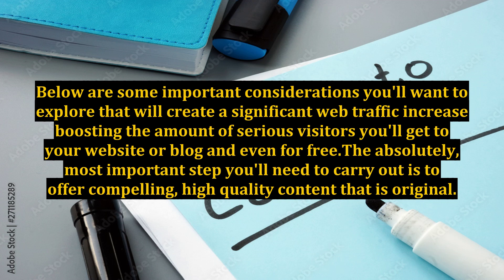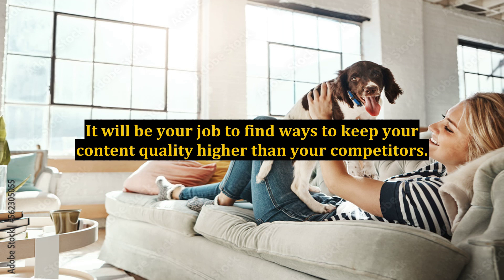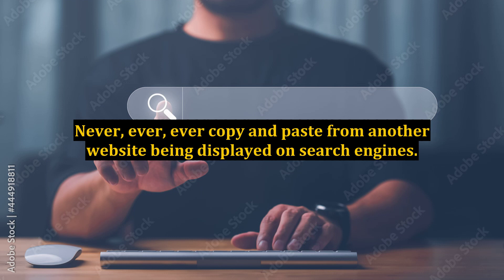The absolutely most important step you'll need to carry out is to offer compelling, high-quality content that is original. This is the most powerful way to experience a substantial web traffic increase because you'll be providing people with information with a level of quality that presents you as a top-notch professional in your field. It will be your job to find ways to keep your content quality higher than your competitors. Never, ever, ever copy and paste from another website being displayed on search engines.